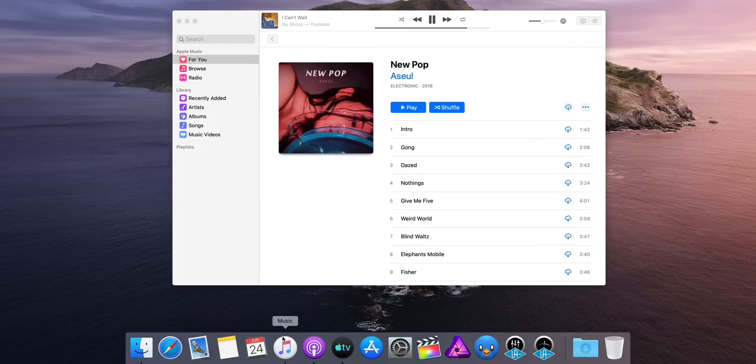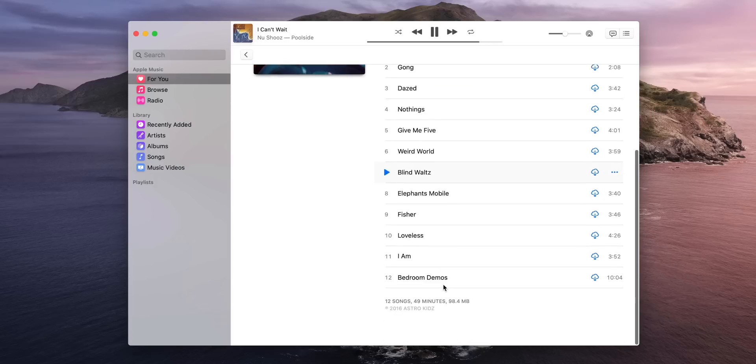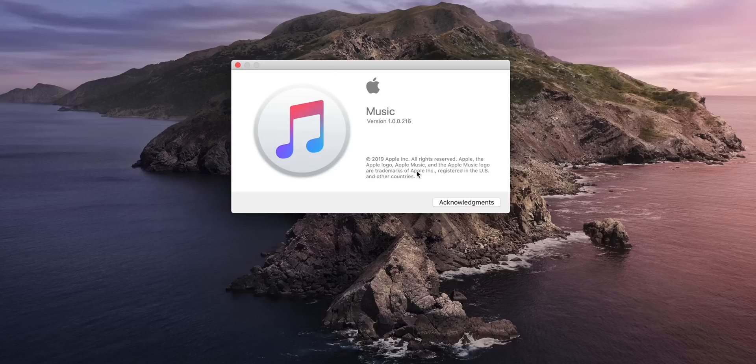The new music app is designed, unsurprisingly, primarily with Apple Music in mind. So right at the top, you have your For You, Browse, and Radio tabs, along with your full library of music beneath that. There's also an updated music player that allows you to see lyrics, and don't worry, you can still access the iTunes Store if you prefer to purchase your music instead.